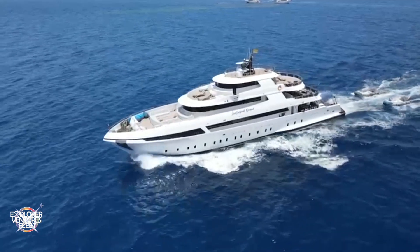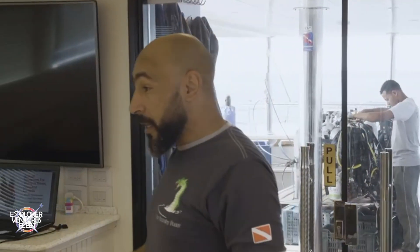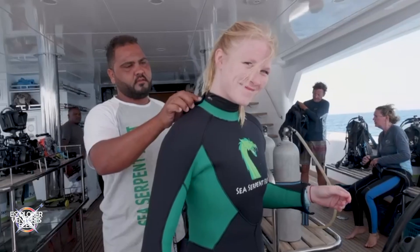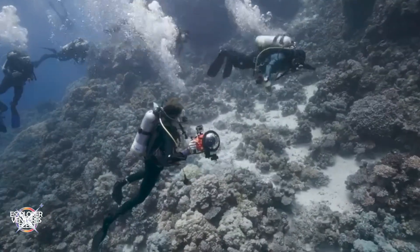Our commitment to security is at the most modern and highest level. Please take advantage of the opportunity to further familiarize yourself with the measures and protocols on board, so that you can enjoy your vacation without worries. If you have any questions, please feel free to contact us at any time.